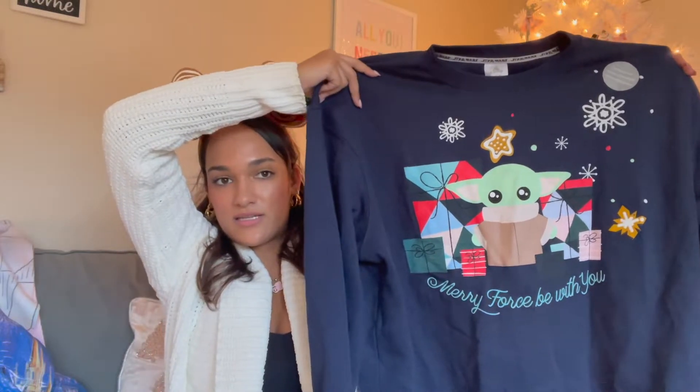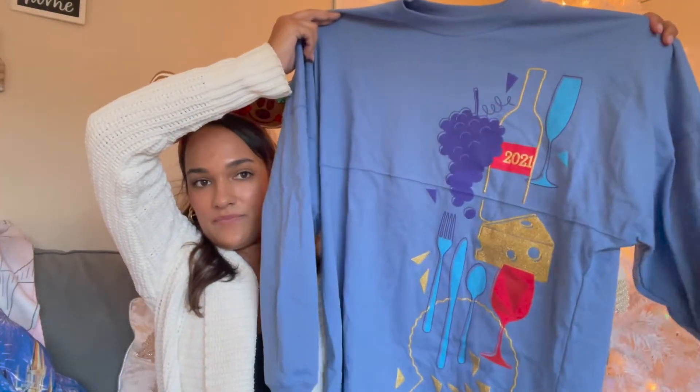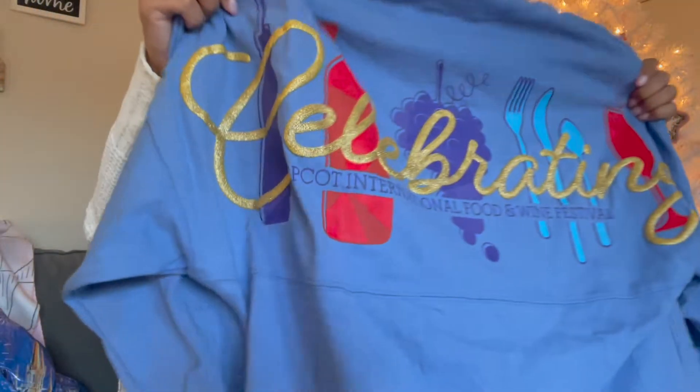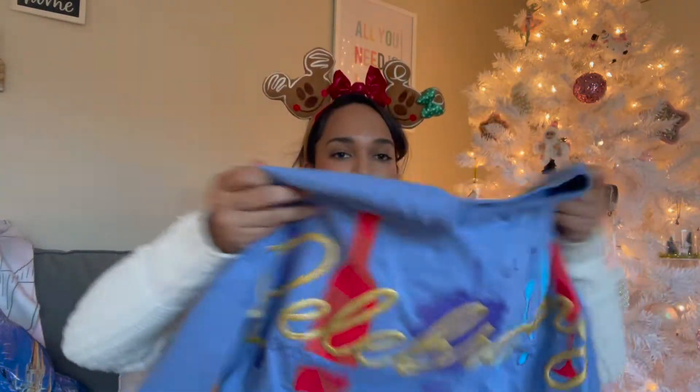I also got another pullover — it's so cute, it has Baby Yoda on it. I love Baby Yoda. I got it in a large from the men's section but who cares — it's super cute and it's supposed to be scented like sugar cookie, though I can't smell it at all. I have a few more things and we're almost done. Another spirit jersey — this is the Food and Wine Festival 2021 spirit jersey. Super pretty, I love it — it has 'Celebrate Food and Wine Festival 2021' on it.